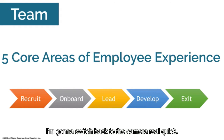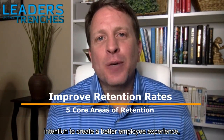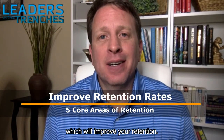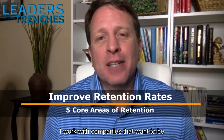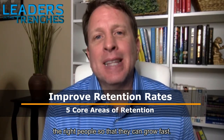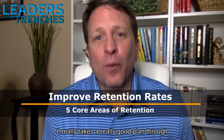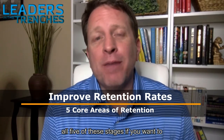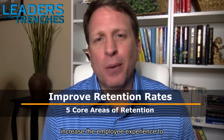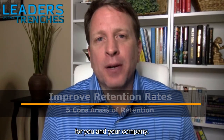Hopefully you now have a little more intention to create a better employee experience, which will improve your retention. I work with companies that are in growth mode or want to be in growth mode and want to hire the right people to grow fast. It really takes a good plan through all five of these stages if you want to increase the employee experience to a point where it's a competitive advantage for your company.